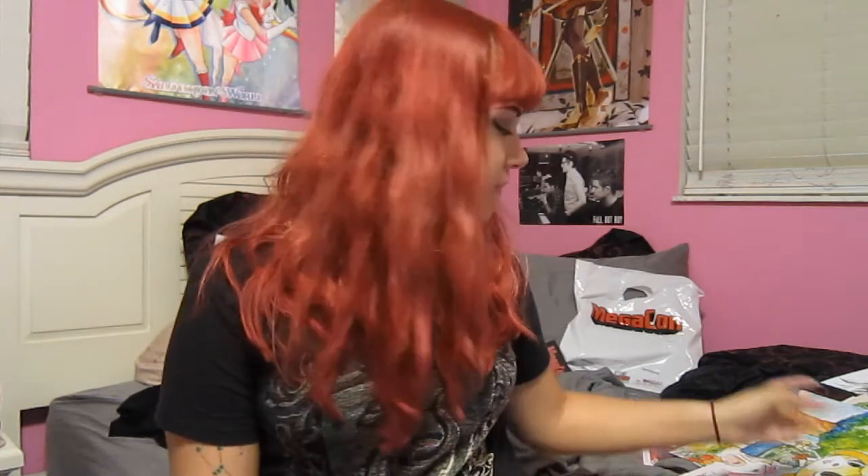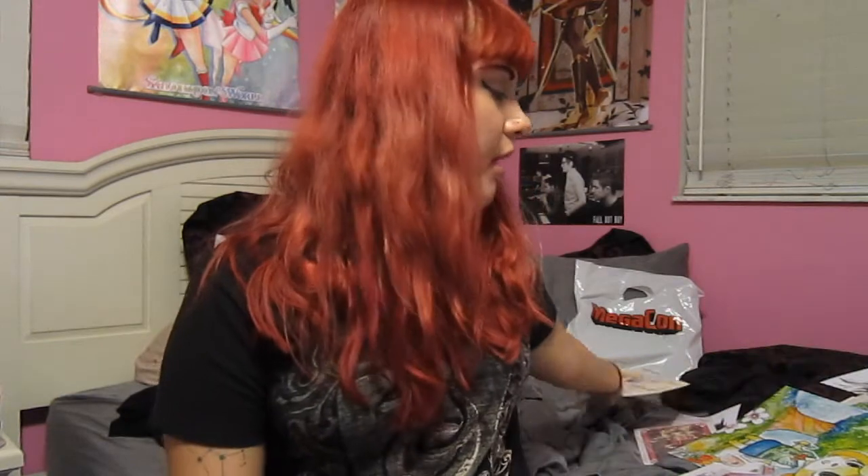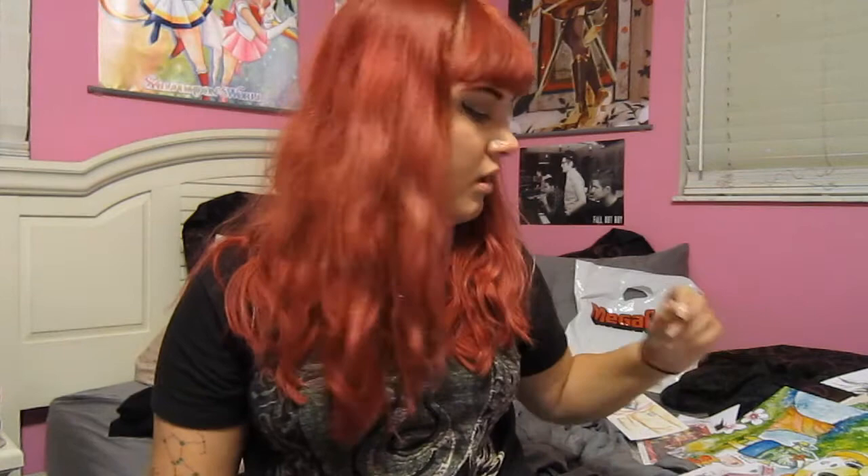I believe this was the first print I bought, and it's not really a print — it's actually a watercolor of Nagisa from Clannad. I thought that was really awesome because I don't really see anything of that anime. It's a really good anime, it should be super popular. I believe it was by — I didn't catch her name, but I got her card — Sakura O2. I looked at her website and her other watercolors look very similar, so I'll assume that was her.